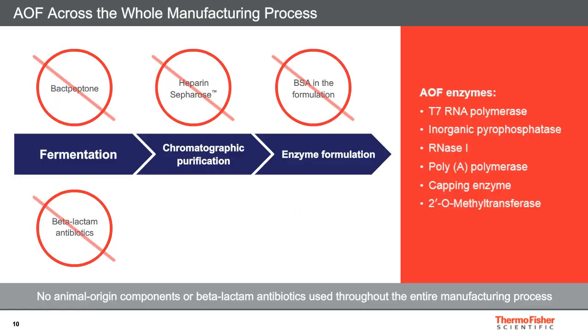Where possible, the conventional manufacturing process was reviewed and all animal-origin materials were removed. Our manufacturing process is free of bacterial peptone and beta-lactam antibiotics in fermentation steps. Heparin-Sepharose substrate is not used during purification, and no animal-origin bovine serum albumin is used for final product formulation. With combination of a controlled environment and dedicated equipment, we can ensure our product is safe to use in further manufacturing of active pharmaceutical ingredients.